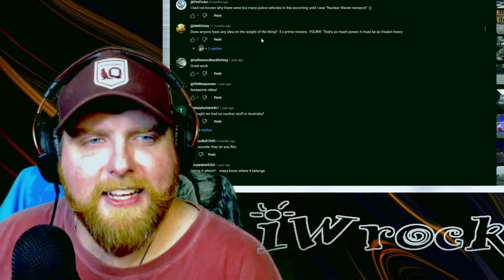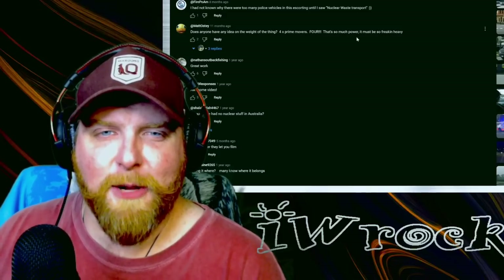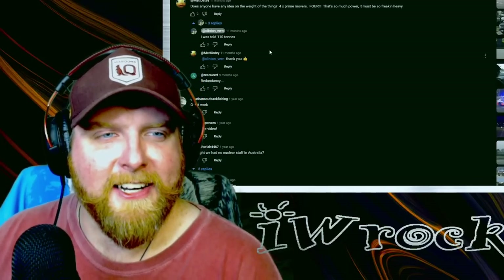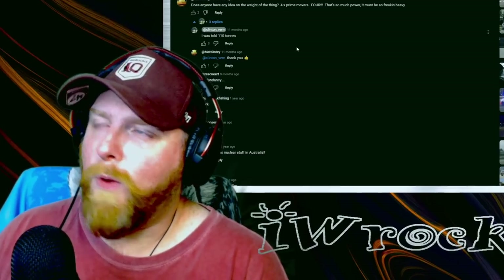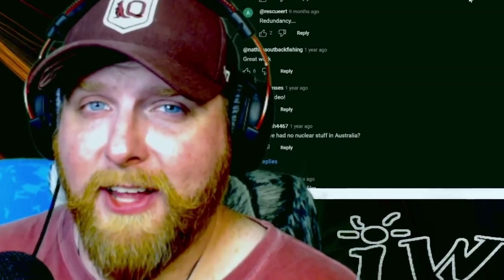Does anyone have any idea on the weight of the thing? Four prime movers - that's so much power, it must be freaking heavy. I was told 110 tons. Wow. Yeah, that's not light.